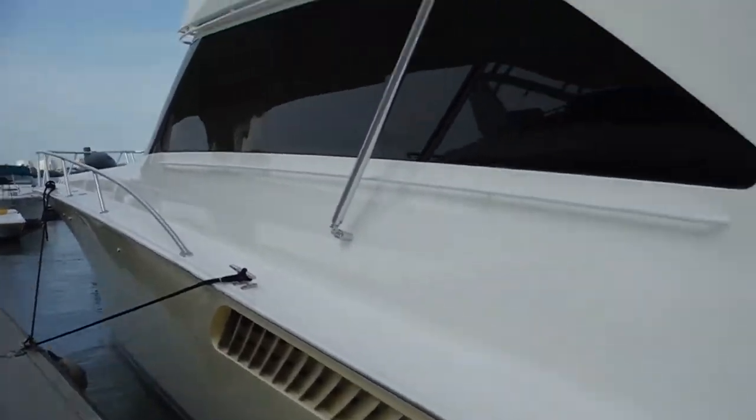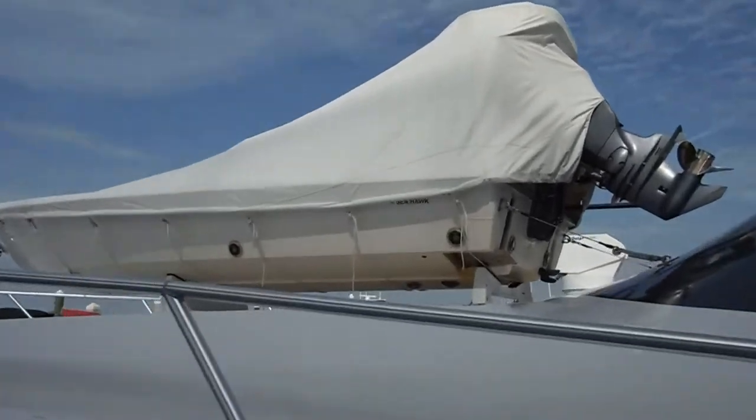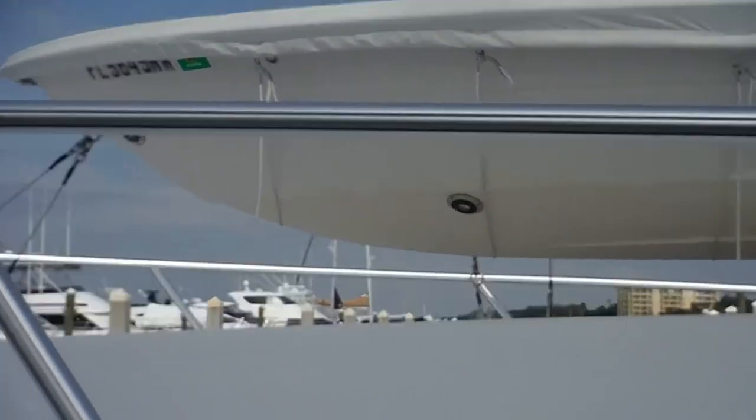Beautiful Viking. Look at this tender — this is their dinghy, which is called a tender. But look, he's got LED lights all around it, underneath it.